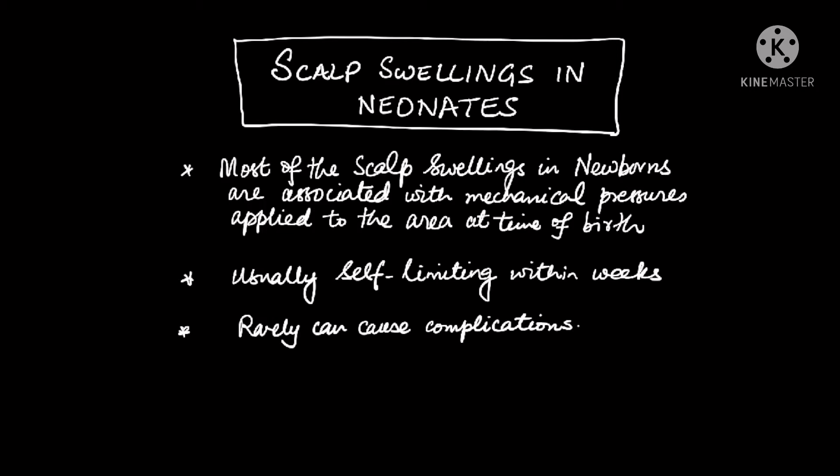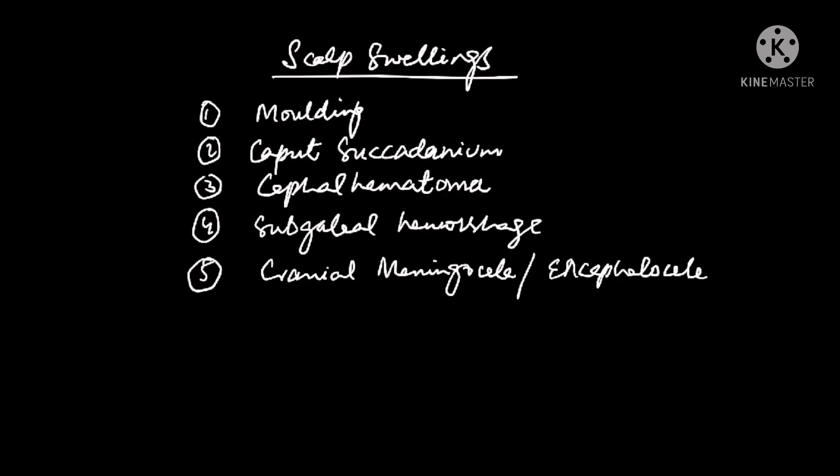The majority of these swellings are self-limiting and resolve within a few days, but sometimes, rarely, they can cause complications. There are different types of scalp swellings. The most common ones in order of decreasing frequency are: number one, molding; number two, caput succedaneum; number three, cephalohematoma; number four, subgaleal hemorrhage; and number five, very rarely, cranial meningocele or encephalocele.